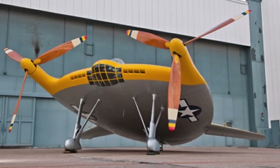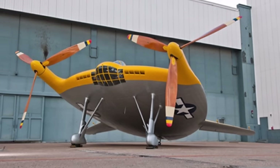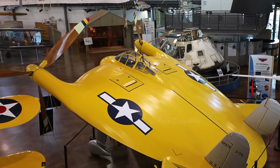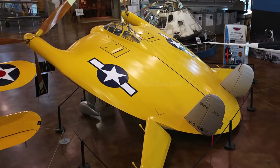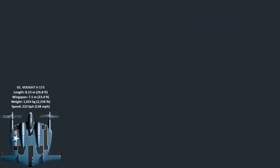With 130 hours of successful flight time, including a test flight by Charles Lindbergh, the project was ultimately cancelled. The advance of jet engines in the post-World War II era promised superior speed and performance, rendering the piston-powered, propeller-driven Pancake obsolete before a production version could be fully realized.